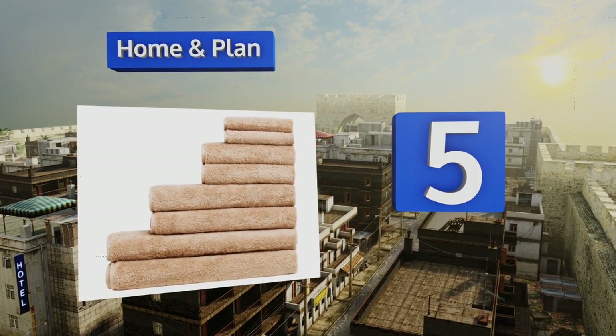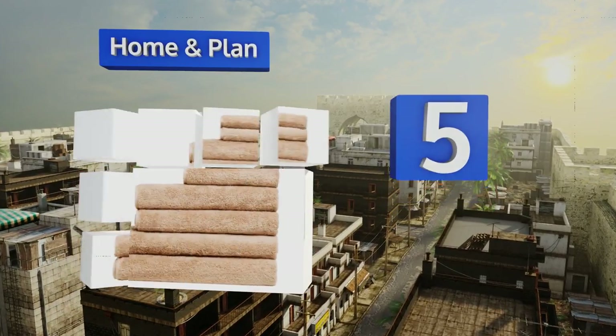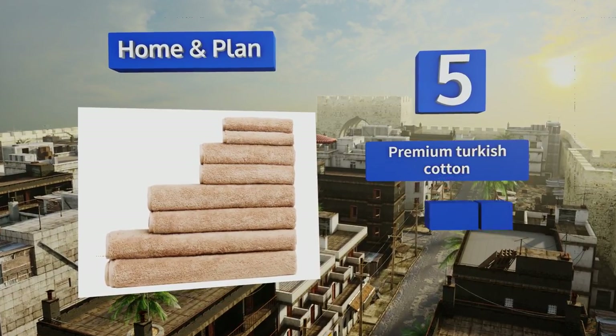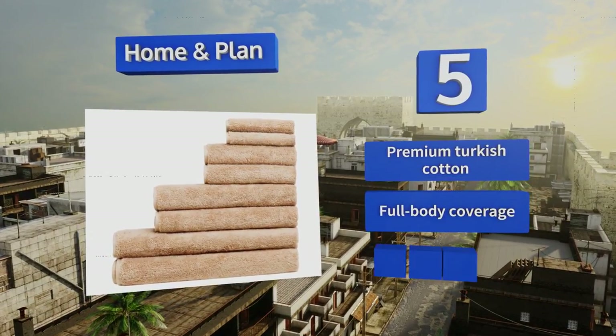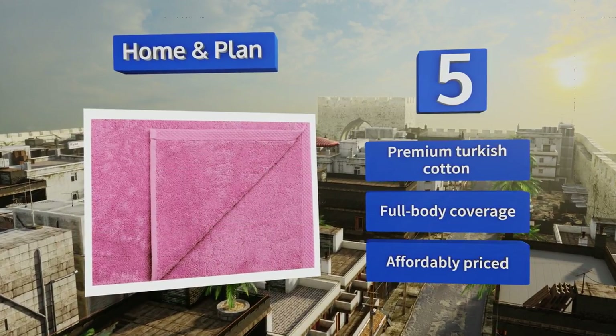Halfway up our list at number 5, the Home and Plan fast-drying oversized towels are thick and fluffy enough to soak up lots of water, so they're just as well suited to lying on the beach during a day of basking in the sun as they are for drying off at the gym after a strenuous workout. These are made from premium Turkish cotton, offer full body coverage, and are affordably priced.